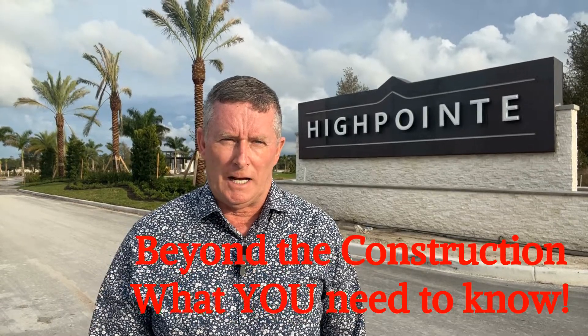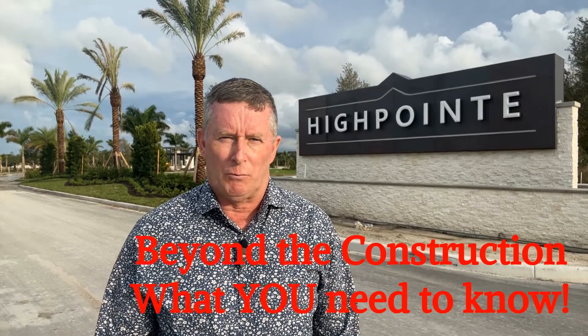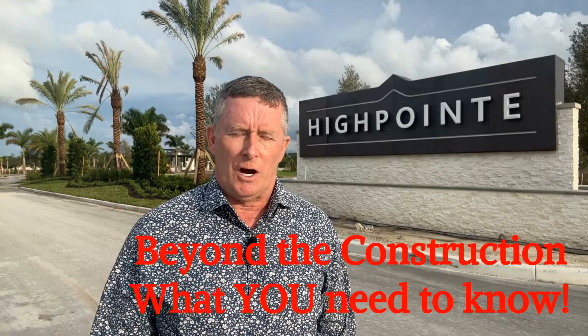Casey, John Casey, license to sell, license to buy. I'm here at the entrance to High Point Stuart and we're going beyond the construction to see what you need to know.